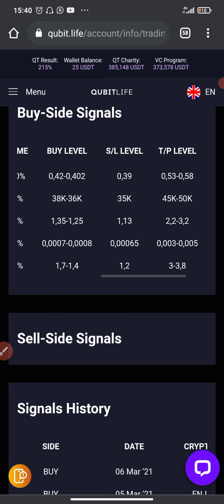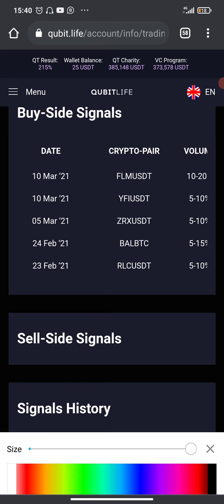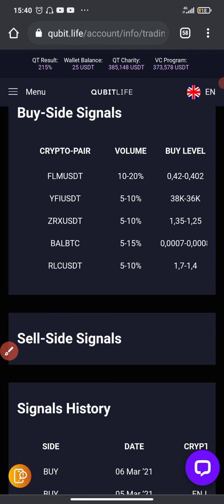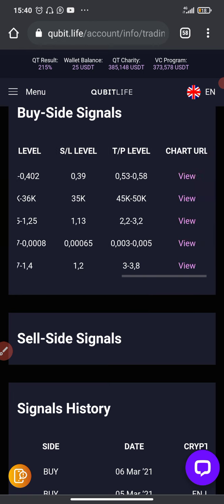Today, which is the 10th of March, I've received another signal. These are the coins: FLM and YFI. Let me show you guys more details about these signals.